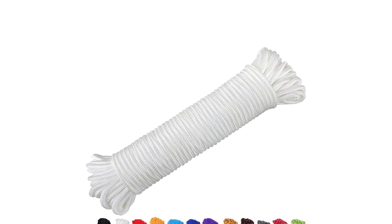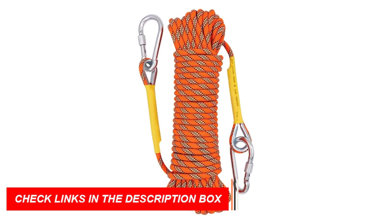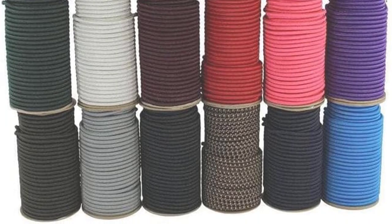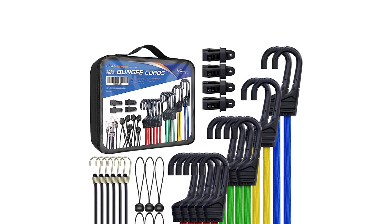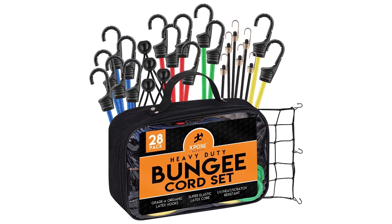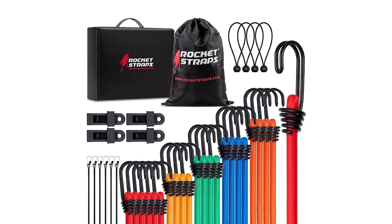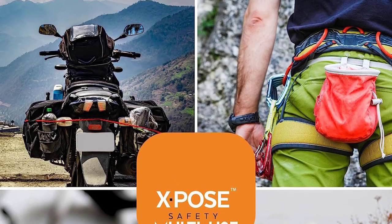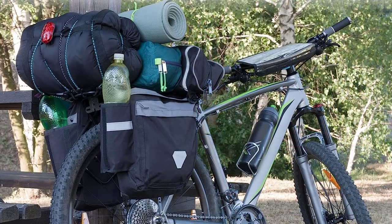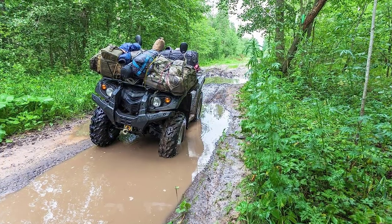Rope is another vital component of the repair kit. It's useful for various purposes such as securing tents, creating clotheslines, or constructing makeshift shelters. With its strength and durability, rope is a versatile resource that can come in handy in many situations. Bungee cords are excellent for securing and fastening items — whether it's tying down gear on your backpack or creating a makeshift clothesline, bungee cords offer flexibility and reliable hold. With the campsite repair kit in your camping gear, you're ready to handle unexpected situations. Don't leave home without it — your go-to solution for on-the-spot repairs in the great outdoors.